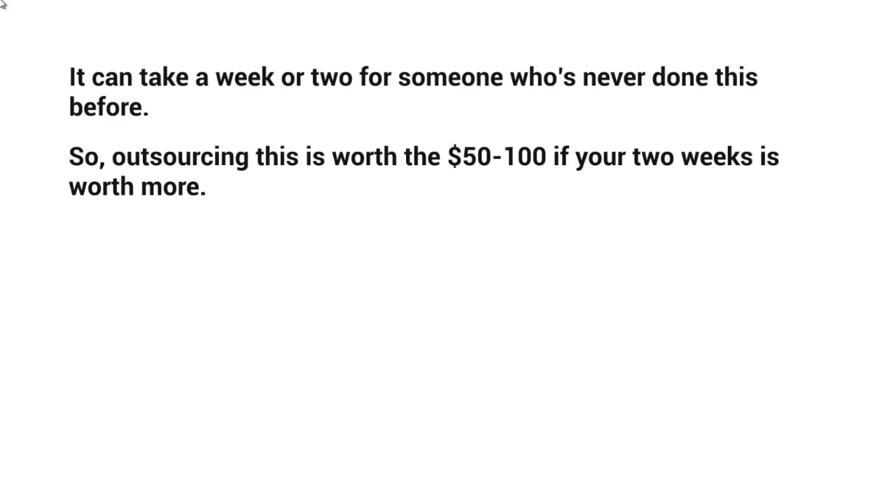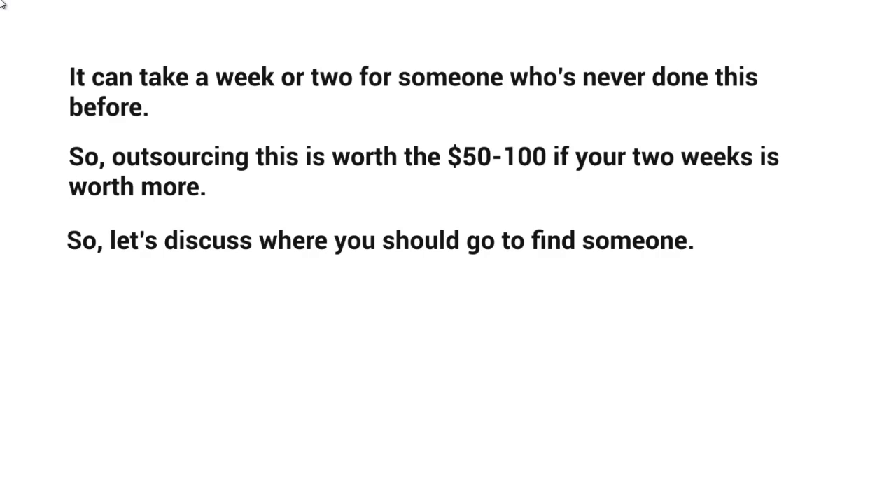What we've found over the years is outsourcing is worth it — it's only about $50 to $100. If your two weeks are worth more, obviously that makes sense. If you're struggling with money and have a lot of time, you can set these up yourself. But for the most part, you really need to focus on your business and on whatever you're promoting, so go ahead and outsource this — it'll be worth your while.